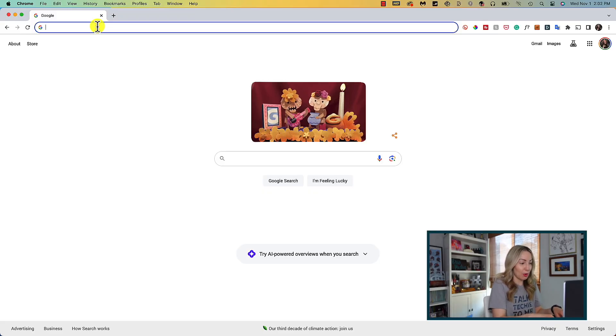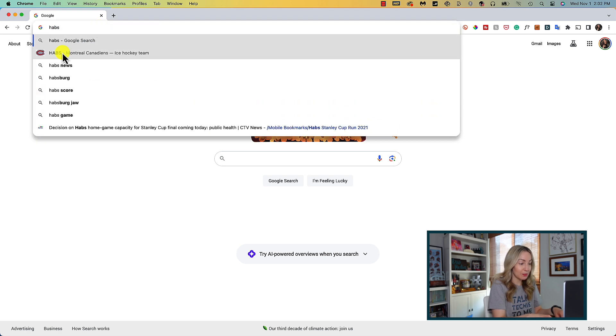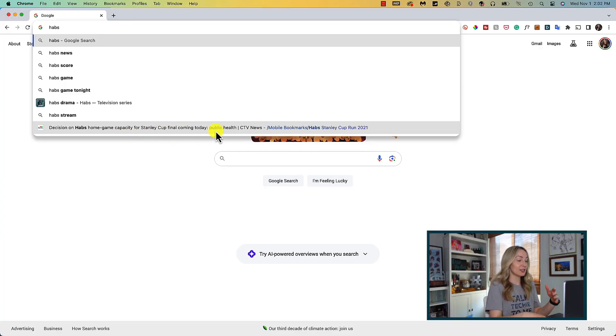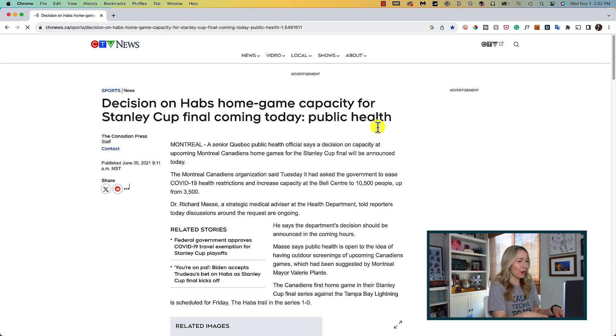This next Chrome address bar update is one I have been begging for — you can now search within your bookmark folders, right from the Chrome address bar. All you have to do is include the folder name in your search and just like that you'll see suggestions from that collection. Here I've started a search for HAB's Stanley Cup because I had made a folder during their 2021 Stanley Cup run, obviously. And you'll notice one suggestion here is from my bookmarks bar. How cool!